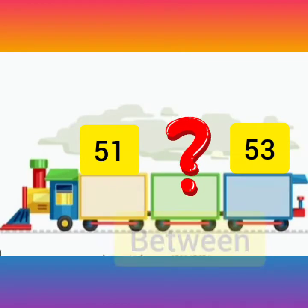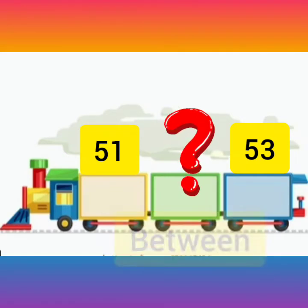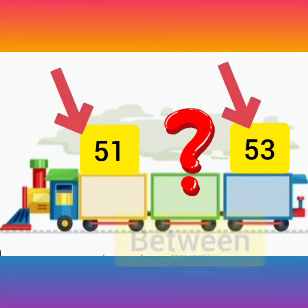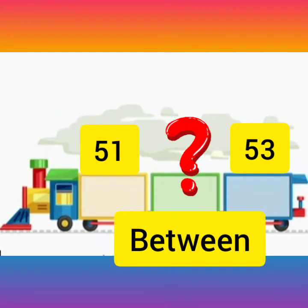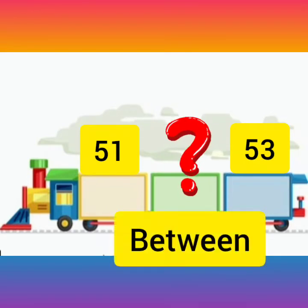So children, what is this? This is a train. And what is written on the train? Train के उपर क्या लिखा है? Numbers लिखे हैं, है ना? Numbers. And number कौन कौन से हैं? 51. And क्या है? 53. तो बच्चों, बीच का जो number है, वो क्या है? गायब. है ना? गायब. मैंने एक magic किया है, और magic के help से between number चूमंतर हो गया है.